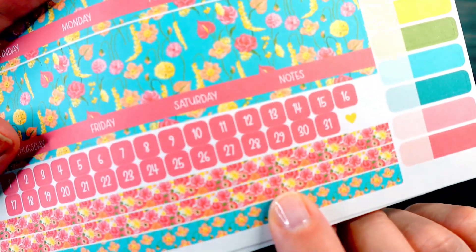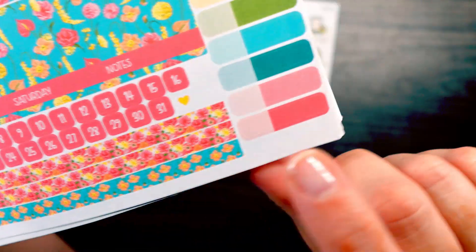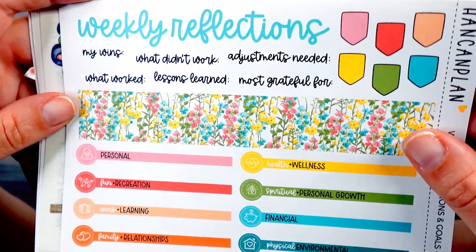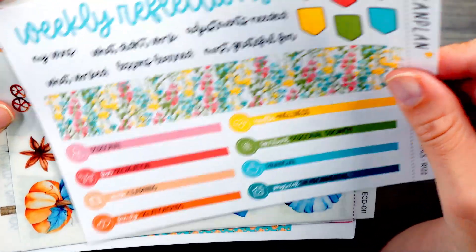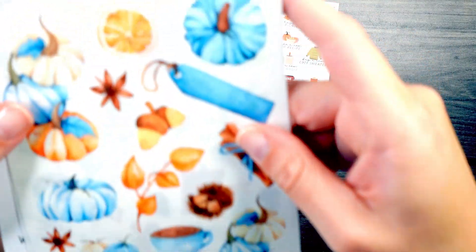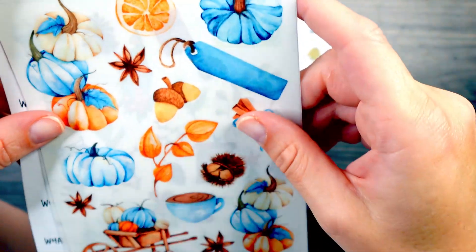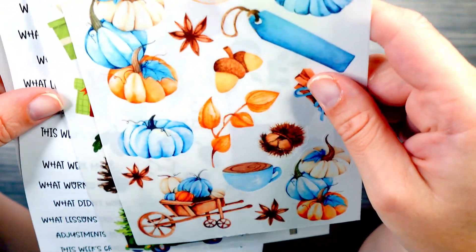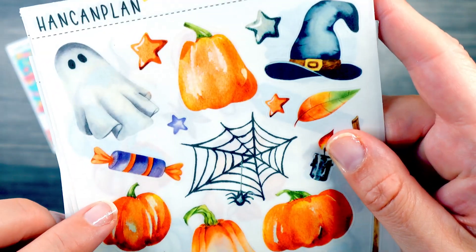And then there's the pinks and yellow flowers down here and some more yellow blooms at the bottom. Again with the reflections page — I really like this floral that she chose to use for that one. And then I grabbed some easy decor sheets for October. This is the October deco sheet.